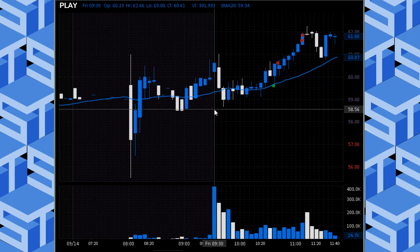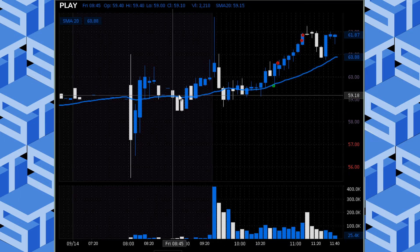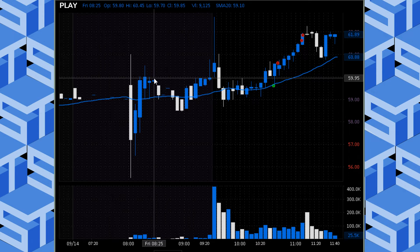So what did we watch for? We watched for some support, watched for the buyers to come in, then watched for higher lows. What did we get? We got those trending right on the 5-minute 20. The trigger for me was through $60 — that's what we told the chat. Over $60, this thing is a long.